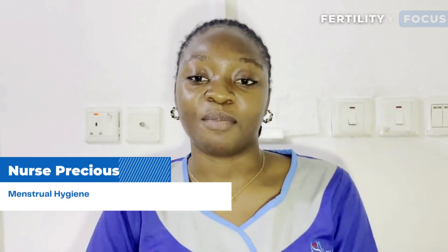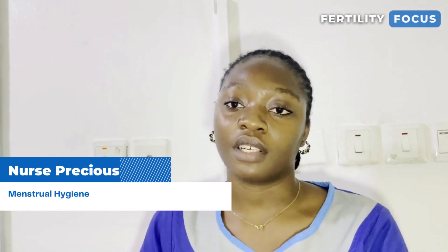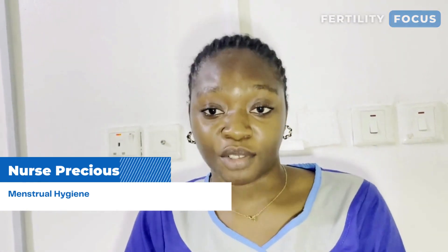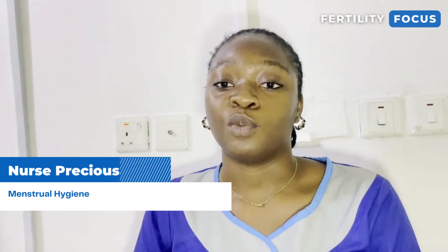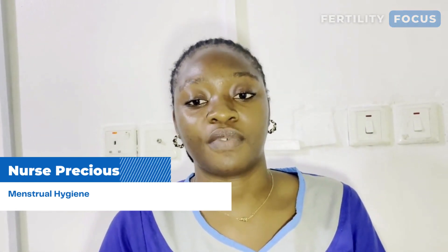Welcome to another episode of Fertility Focus. My name is Nurse Precious Ayokintola and I'm here today to enlighten women on menstrual hygiene. Menstruation is a normal biological process that occurs when the uterus sheds its outer lining and blood and tissue come out from the vagina.